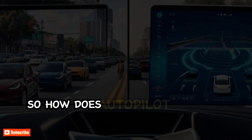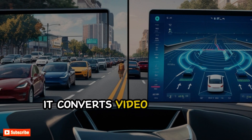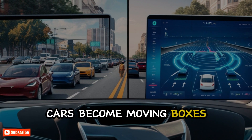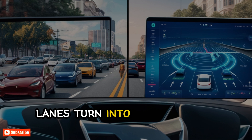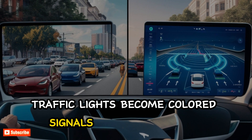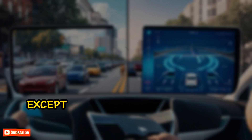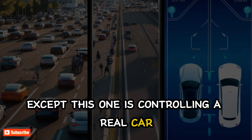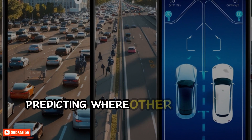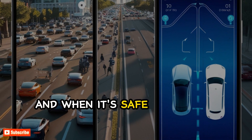So how does Autopilot actually see the road? It converts video into a 3D digital map in real time. Cars become moving boxes, lanes turn into glowing lines, and traffic lights become colored signals inside the system. Think of it like a video game, except this one is controlling a real car. Every frame is analyzed in milliseconds, predicting where other vehicles are going, when pedestrians might cross, and when it's safe to change lanes.